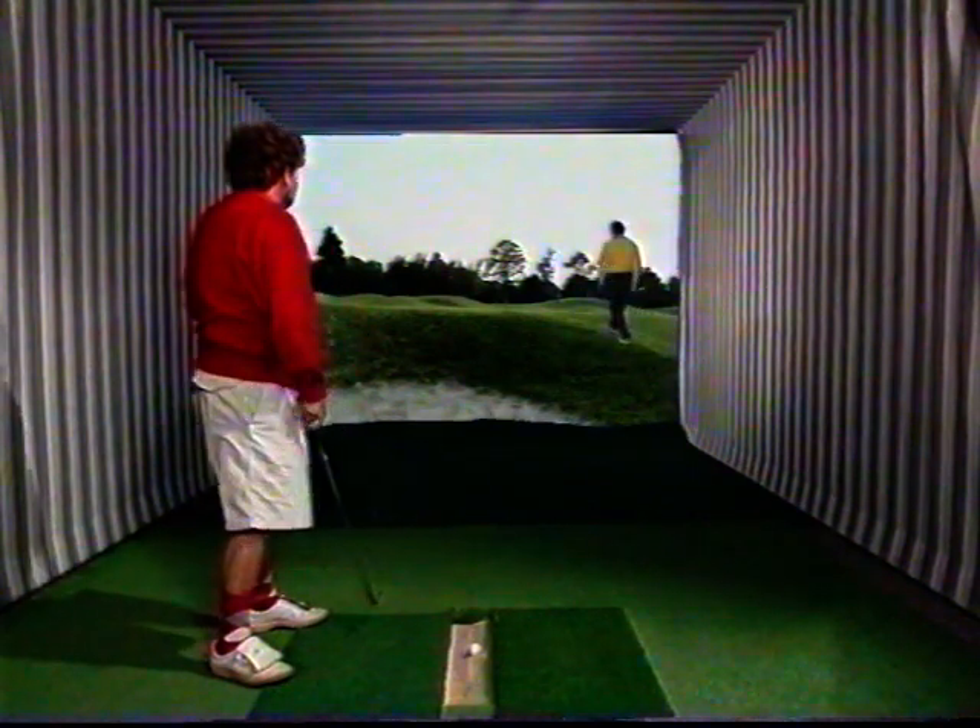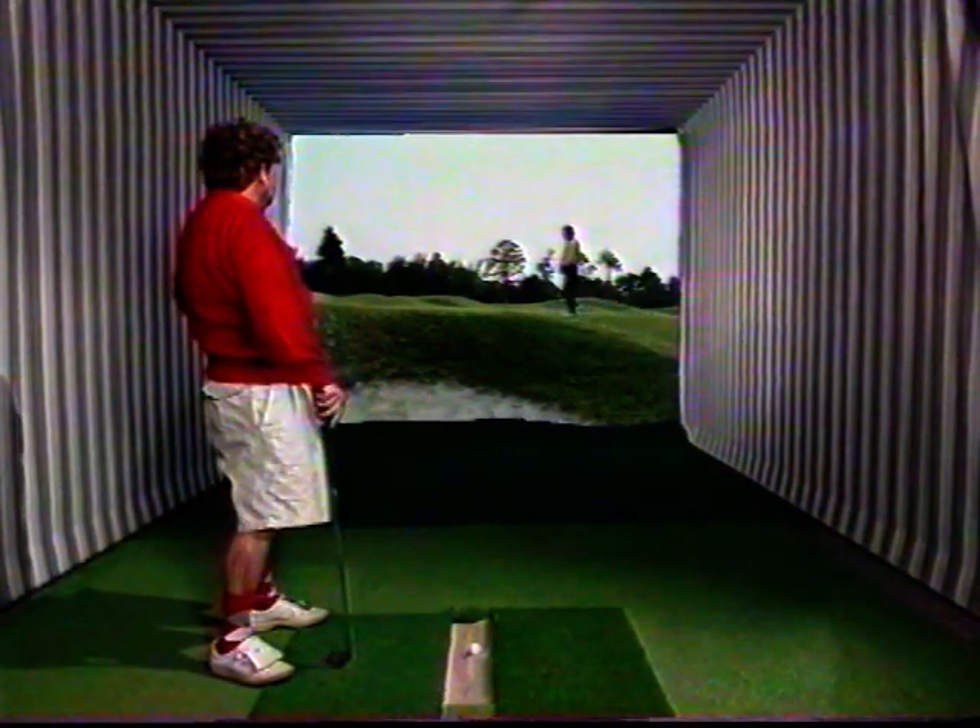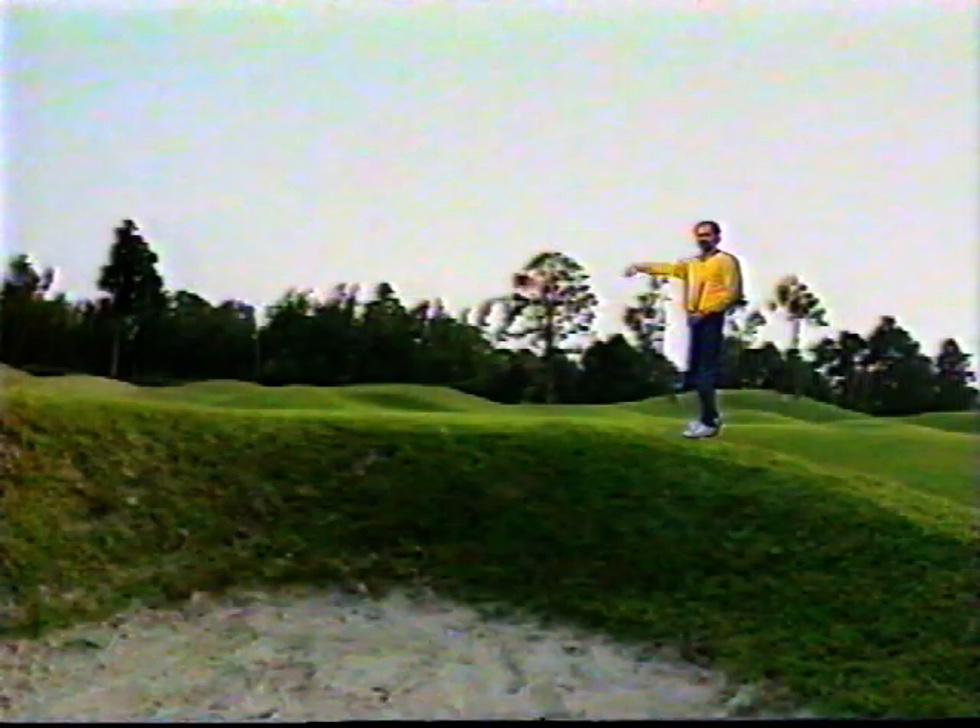The only better thing you can do is to enter the screen. Who knows? This might be our next step.